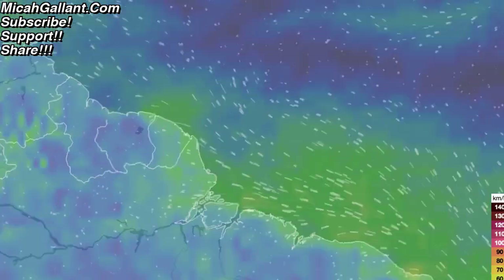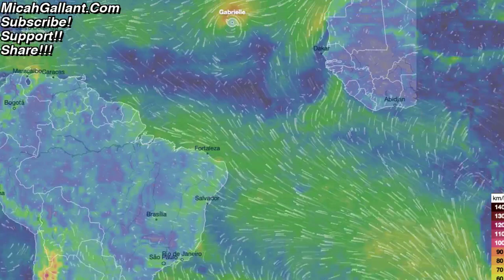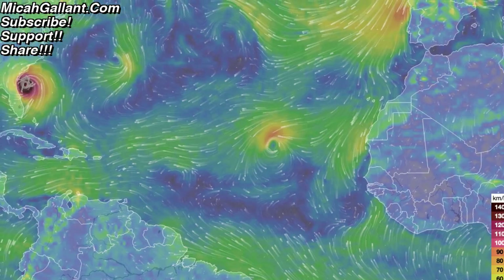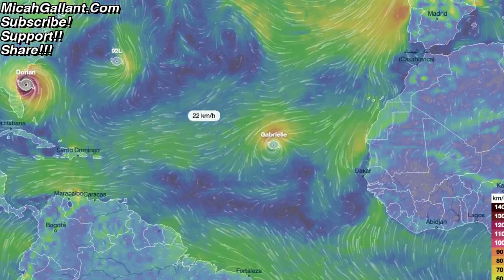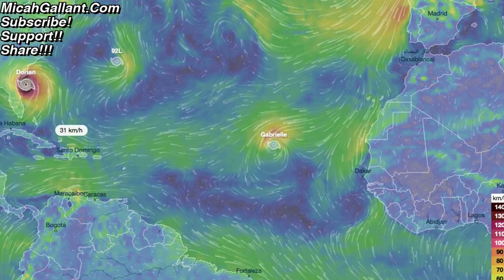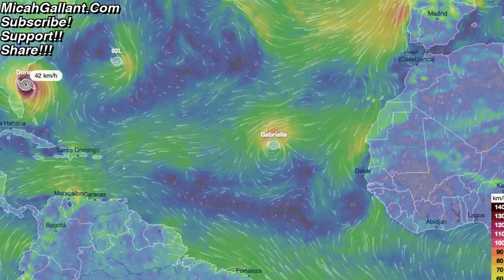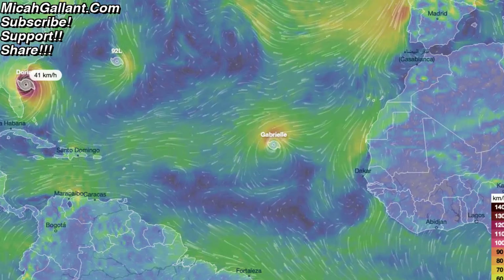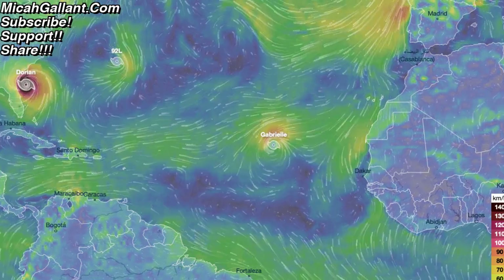The interesting thing is the hurricanes are even following up behind. You can see Gabriel coming in behind. You can see the weather patterns — the flow of the air going from east to west, the wind currents — and you can see what drives them straight into and up the coast of the United States. So more coming, and this is not the end of hurricane season by any stretch. I'll put the link in the description. Thanks for watching and we'll see you guys in the next video.